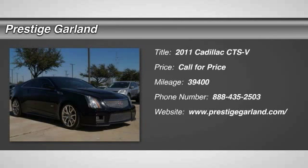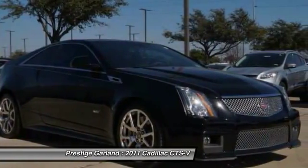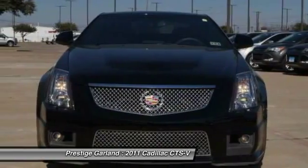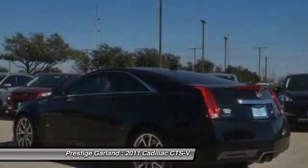The 2011 Cadillac CTS. The CTS is a well-sorted blend of all-American style and European-inspired tuning with a cutting-edge design. The luxury CTS blends elegant styling, performance, and exceptional fuel economy.